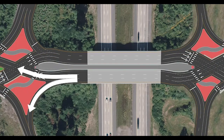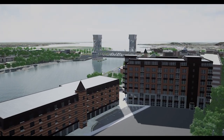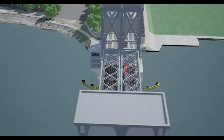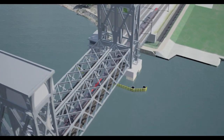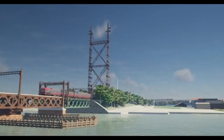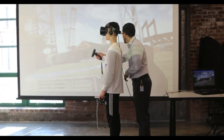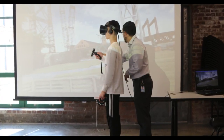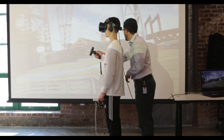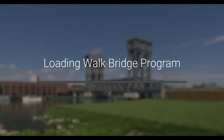The Connecticut Department of Transportation used virtual reality, or VR, to create an immersive experience for the Walkbridge program in Norwalk. This major program includes the replacement of a 123-year-old railroad bridge and other infrastructure projects. The program will change the appearance of downtown Norwalk in ways that can be hard for the public to imagine. To help people envision the final design and the scale of this mammoth construction effort, the DOT sponsored a virtual reality simulation that allows the user to view the project from any angle.